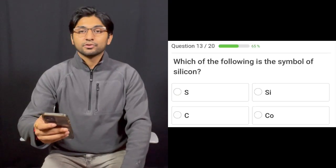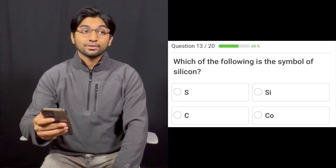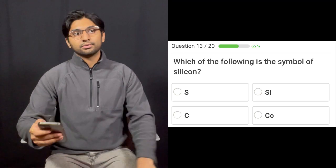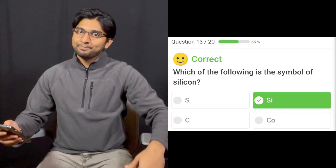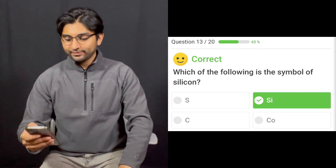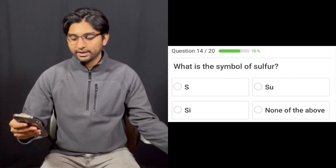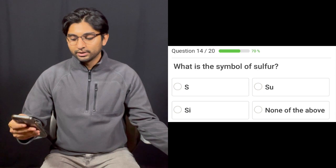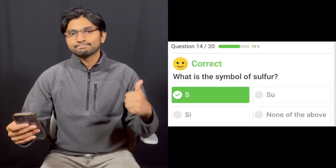Which of the following is the symbol for silicon? SI, C, or CO? S is sulfur. SI is silicon. C is carbon. CO is cobalt. Three for three. What is the symbol of sulfur? S, SU, SI, or none of the above? I don't think it's SU, I don't think it's SI. I think it's S. So four for four.